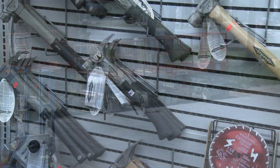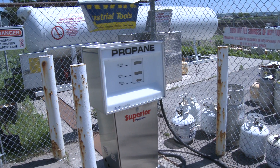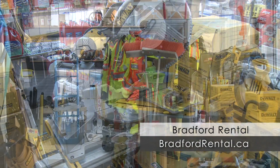We've got boots here, work boots, stiletto hammers. We fill propane tanks and chlorine tanks. You've got everything you need to get your job done. We've been around since 1975, so we know what we're doing. Come on down and check us out. We're at 192 Bridge Street, Bradford, or BradfordRental.ca.